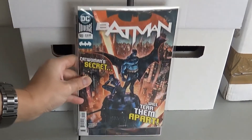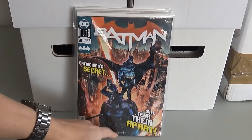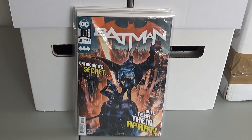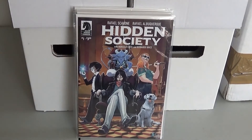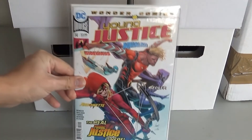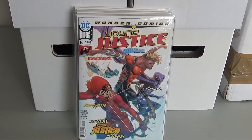Next up we have Batman 90. This is the first full appearance of the Designer. I don't know what kind of character that is or what he's supposed to do, but that's that one. Then from Dark Horse I got Hidden Society number one. Next up we have Young Justice 14. This is the first team appearance of Aqualad, Sideways, Spoiler, and Arrowette.